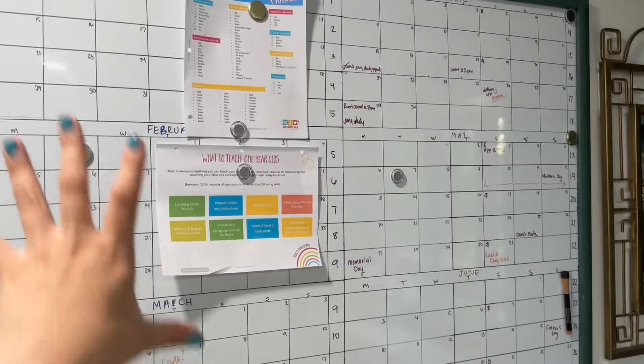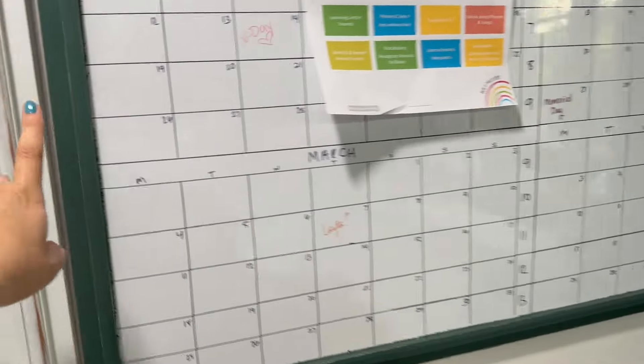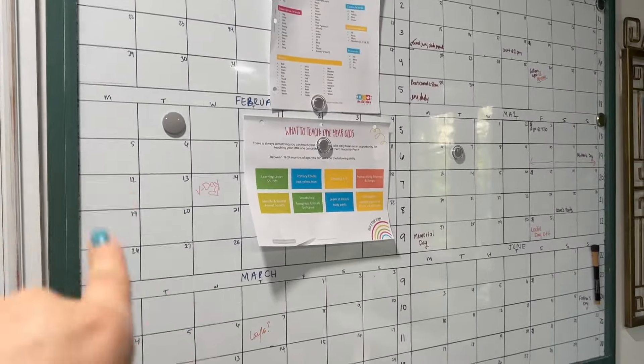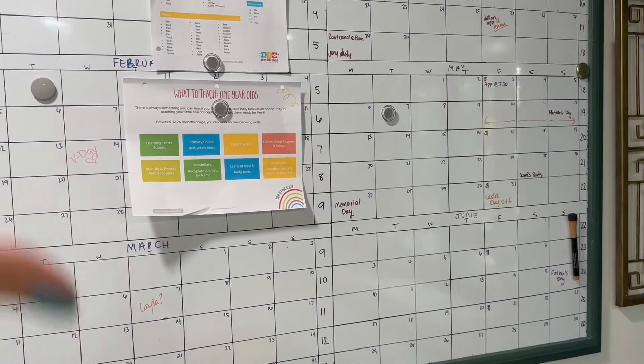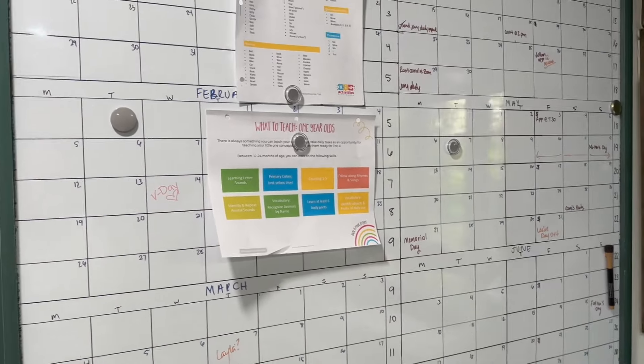I have what I call this big command board. I bought it from Hobby Lobby and painted it the same color as the cabinets. I use it differently pretty much every year — this year I decided to do six months on the board so I can visually see what's going on. I have appointments and other things pinned on there, but I took them off for privacy reasons.